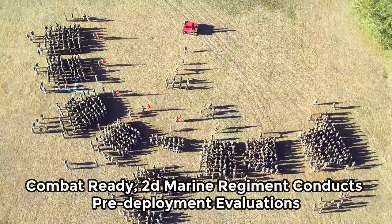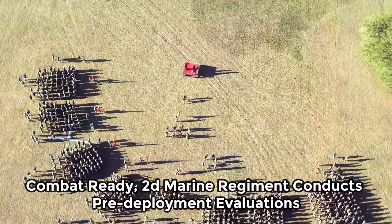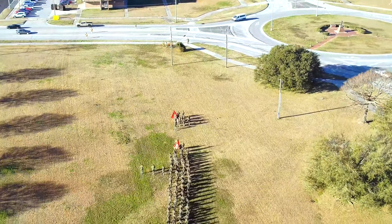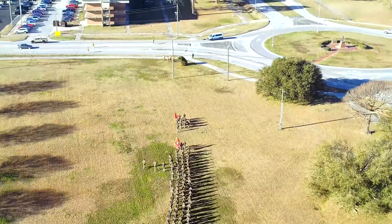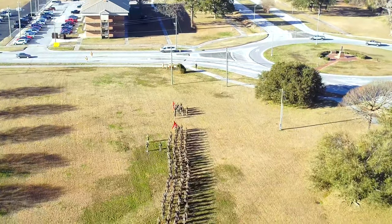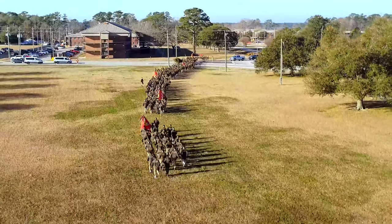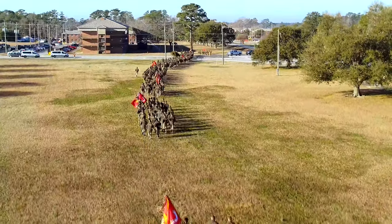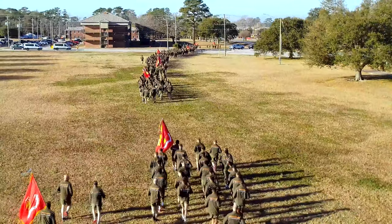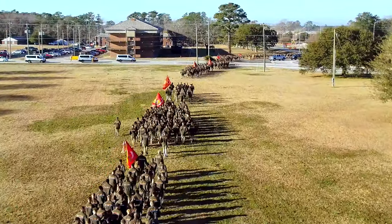Combat Ready: 2D Marine Regiment Conducts Pre-Deployment Evaluations at Camp Lejeune, NC. Marines are trained for combat and ready for worldwide deployment at a moment's notice. Recently, Marines and Sailors with 3rd Battalion, 2D Marine Regiment, 2D Marine Division conducted a Marine Corps Combat Readiness Evaluation (MCCRE) to test the unit's ability to plan, coordinate, and execute complex missions in preparation for upcoming deployments.